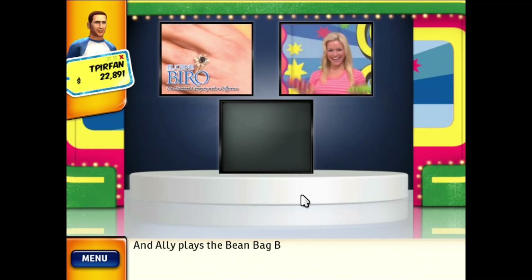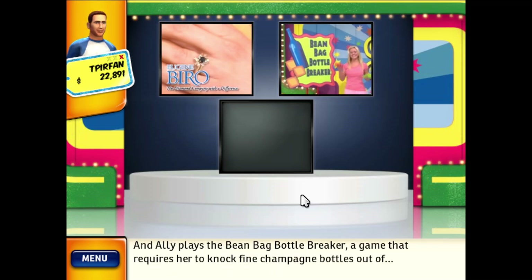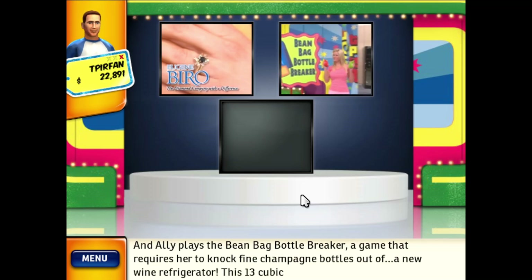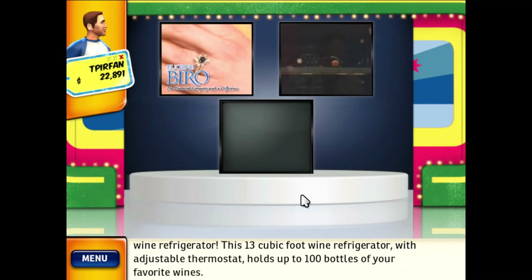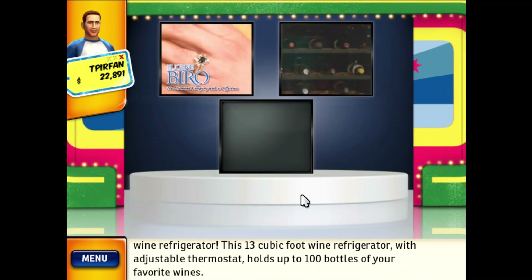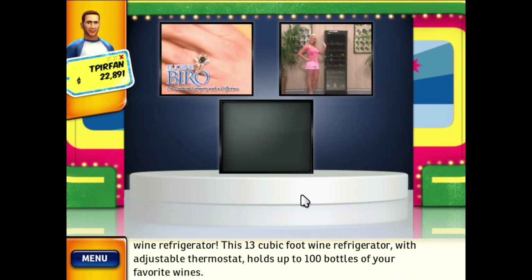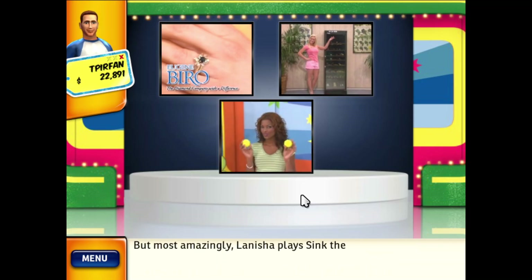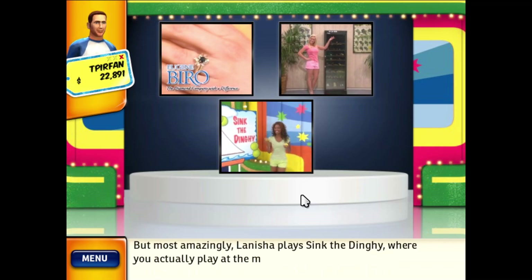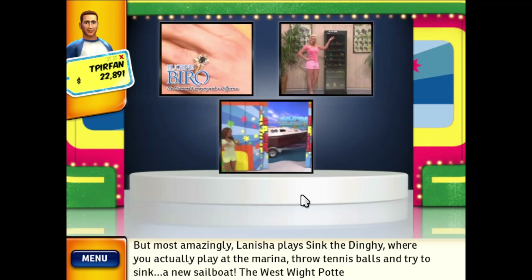Allie plays the Beanbag Bottle Breaker, a game that requires her to knock fine champagne bottles out of a new wine refrigerator. This 13 cubic foot wide refrigerator with adjustable thermostat holds up to 100 bottles of your favorite wines. Lanisha plays Sink the Dinghy, where you actually play in a marina, throw tennis balls, and try to sink a new sailboat!